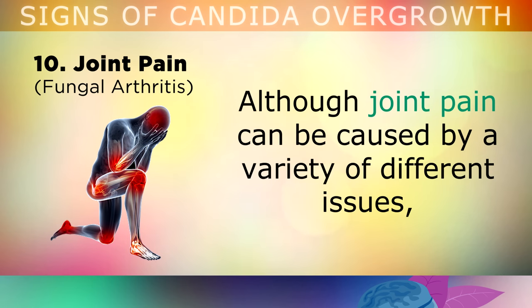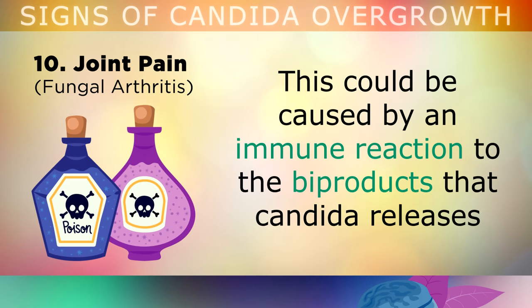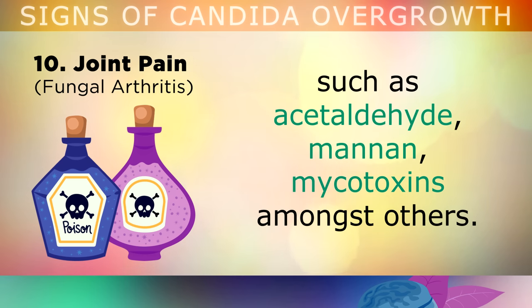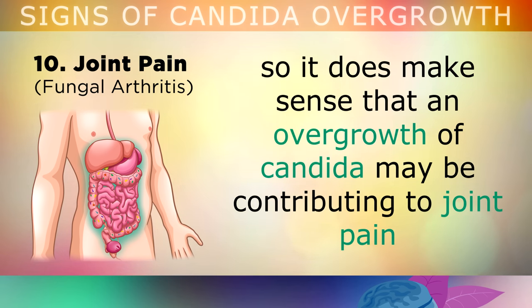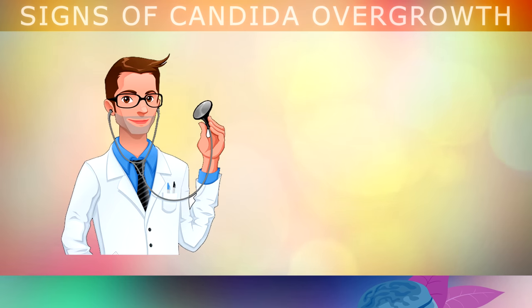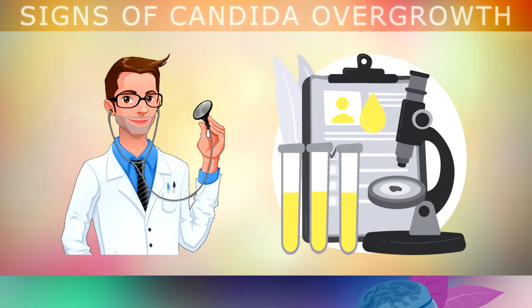Sign 10: Unexplained Joint Pain. Although joint pain can be caused by a variety of different issues, if you suddenly begin noticing that you're aching more throughout your body, this could be caused by an immune reaction to the by-products that Candida is releasing, like acetaldehyde, mannan, and mycotoxins, amongst many others. In fact, rheumatoid arthritis can be caused by an imbalance of microbes in your gut, so it makes sense that an overgrowth of Candida may be contributing to joint pain. Although it's not always easy to diagnose Candida overgrowth, it is best to visit your doctor to share your symptoms, and see which tests are available. Culture tests from the mouth, the nose, the genitals, the skin and the urine can be performed to identify if there is indeed a yeast infection.